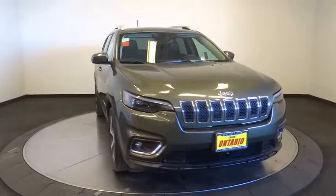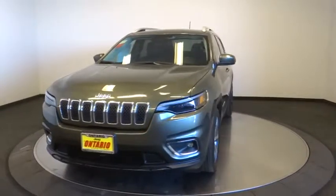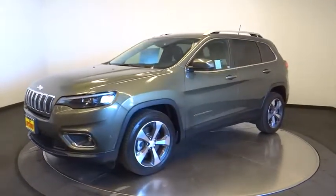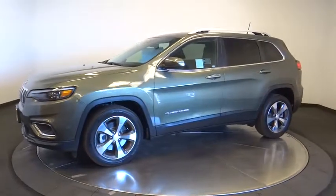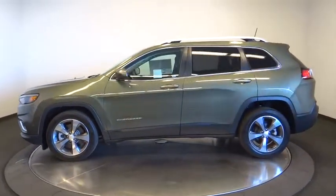2019 Jeep Cherokee. The Jeep Cherokee offers superior off-road capability. This makes the Cherokee a fine choice for families who venture off-road or vacation in the mountains or other remote areas. This vehicle has less than 8,000 miles.